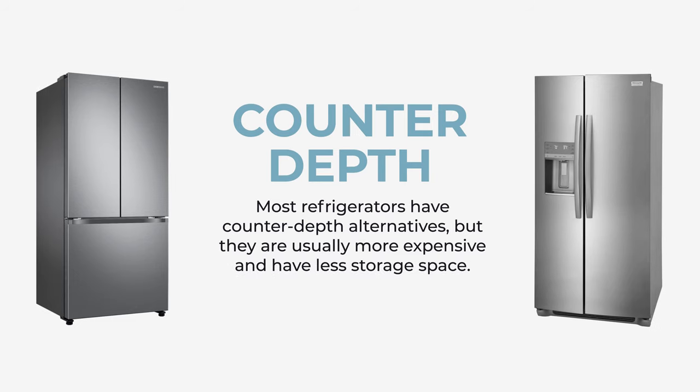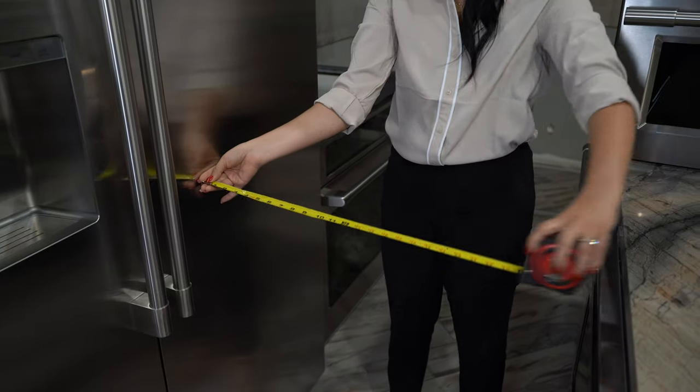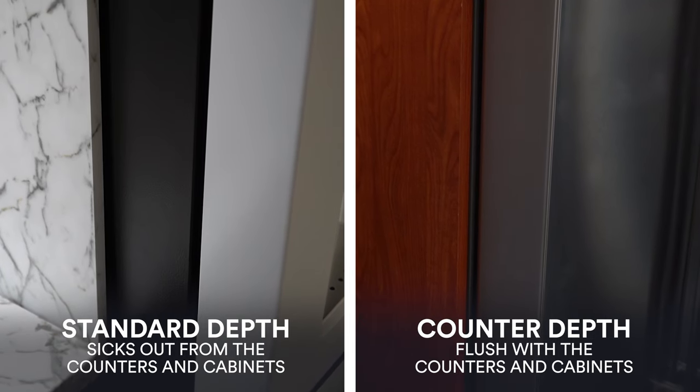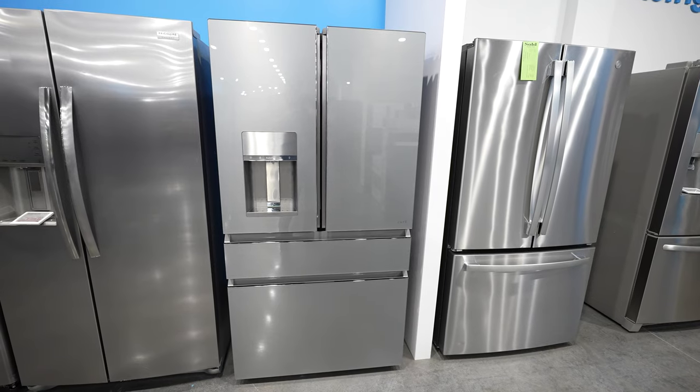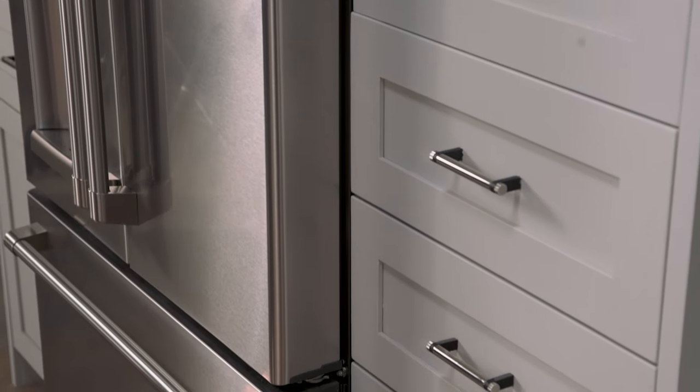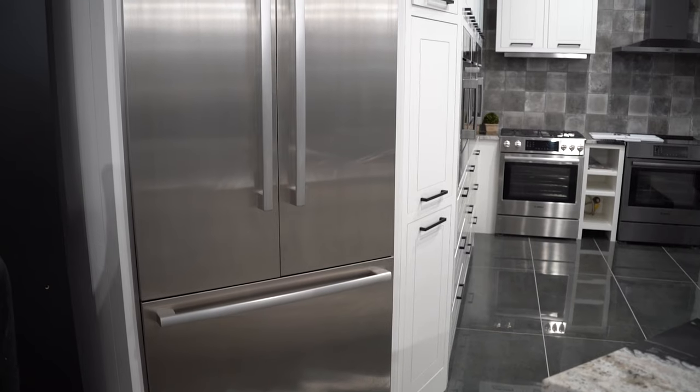Our next option is what they call a counter-depth refrigerator. This is a little unique because a counter-depth refrigerator can come in multiple styles. This type of fridge is shallower than standard refrigerators, which makes it a good choice for those with limited kitchen space or who want a look that appears more built-in and doesn't stick out as far from your cabinets. This counter-depth option can come with both the side-by-side, French door, and other options. So if you're looking for a space saver, look towards the counter-depth refrigerator.